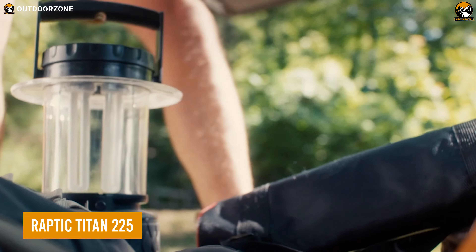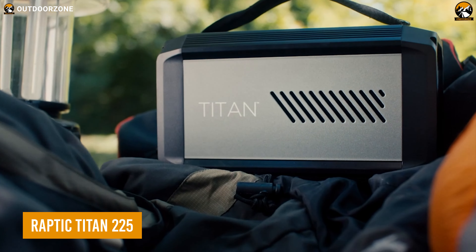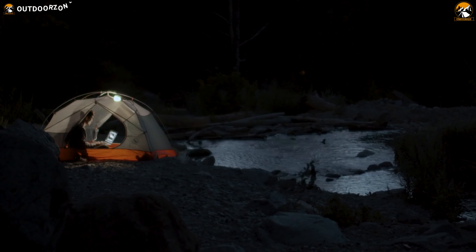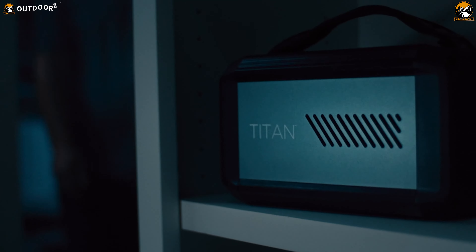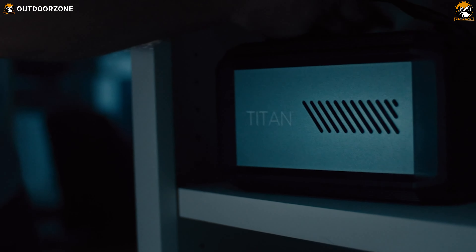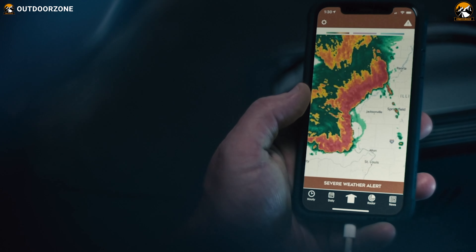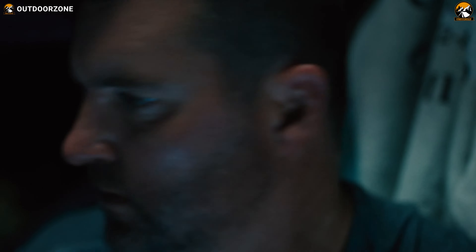We'll be starting with the Raptic Titan 225, an ideal camping companion for those who want to stay connected and powered up while enjoying the great outdoors. With its 225Wh LG lithium-ion battery, the Titan can easily power mobile devices and small camping appliances like mini-fridges, fans, and lights.